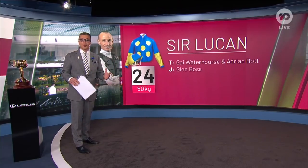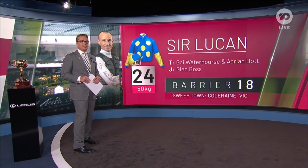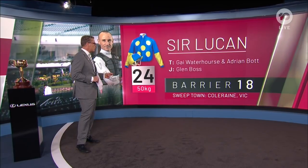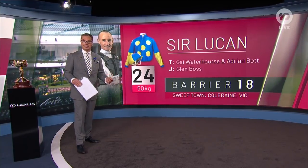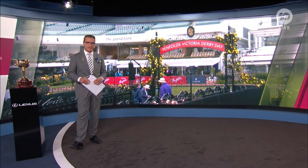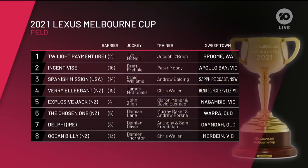And the last of 24 is Sir Lucan, another runner for Gay Waterhouse and Adrian Bott. Glenn Boss, who won three Melbourne Cups on Makybe Diva, has drawn gate 18. So that is it — the final field, the 24 runners for this year's Lexus Melbourne Cup. Let's quickly recap those barriers.